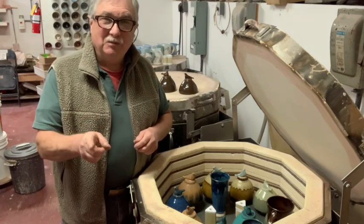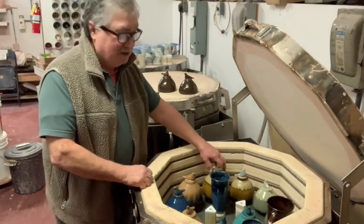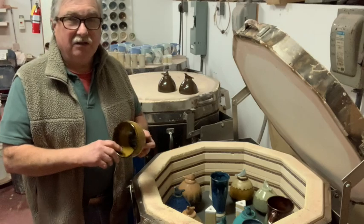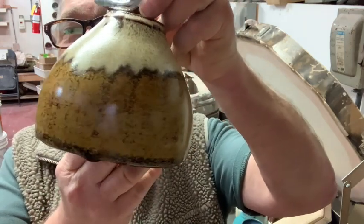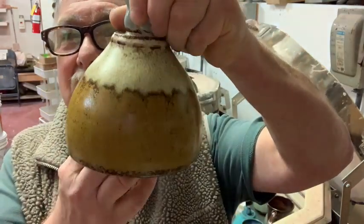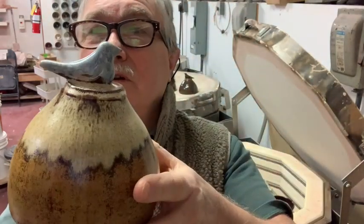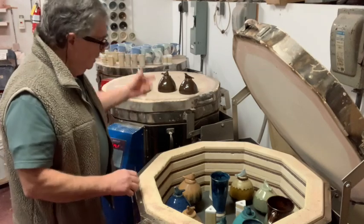But Tenbuku Gold loves that. Slower cooling — this was 125 degrees an hour down from 2232 to 1750 with another hour soak. Look at the crystals in that Tenbuku Gold! It ran a little bit just there, but that won't hurt. The crystals are just everywhere. We now know that Tenbuku Gold with slow soak, slow cool, slightly lower temperature — it still sits flat.